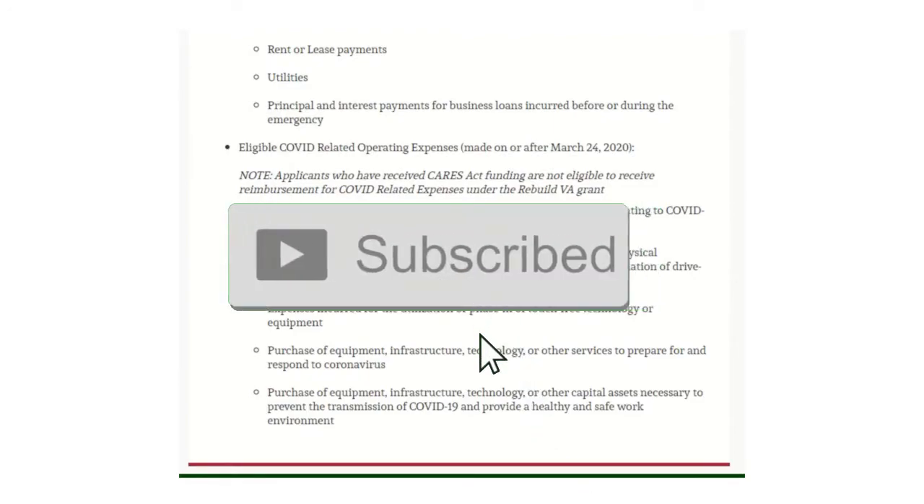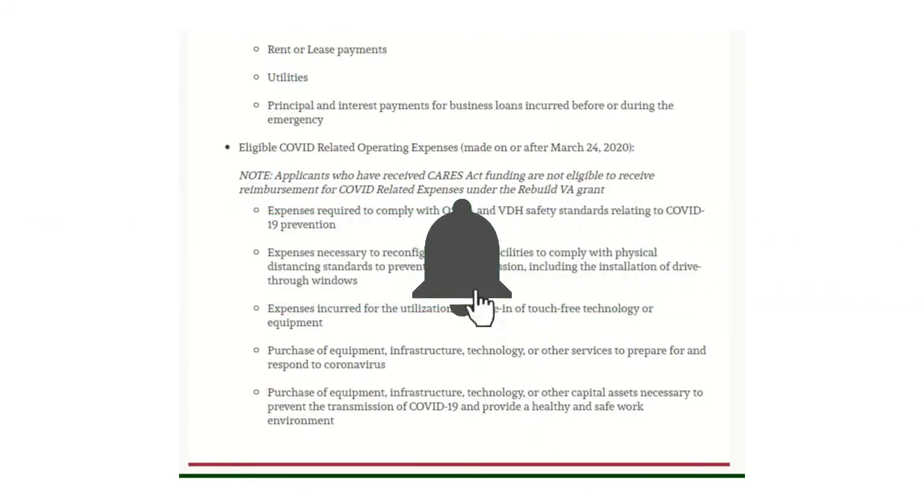If you've been getting value from this, please consider liking this video and subscribing to our channel. Our question for today is: what do you think about this grant, and have you been able to take advantage of most of the grants we've been discussing on our channel?